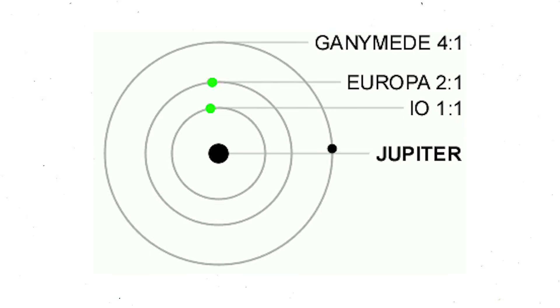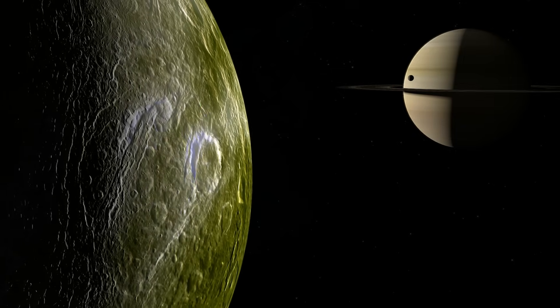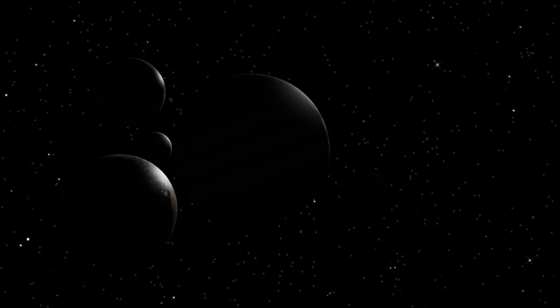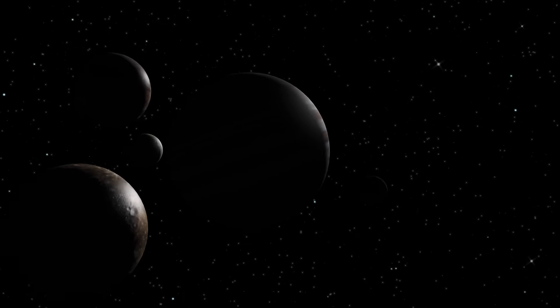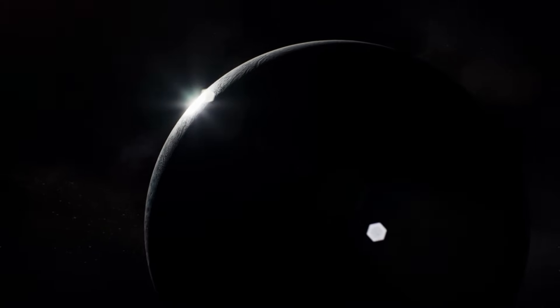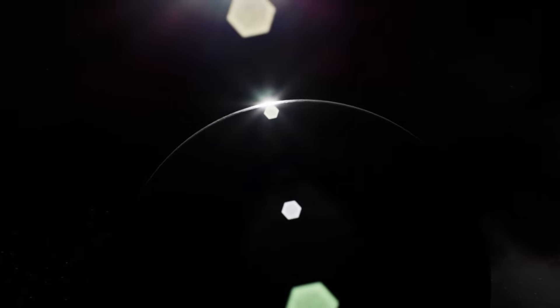Like Jupiter's moons, Enceladus is in 2-to-1 orbital resonance with Dione. That means that for every lap that Dione completes around Saturn, Enceladus completes two. This phenomenon of moons in orbital resonance can be observed on both Jupiter and Saturn, and everything seems to indicate that it is a fairly common phenomenon in the solar system — and possibly something common throughout the rest of the universe.